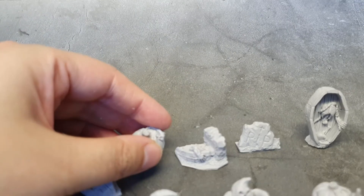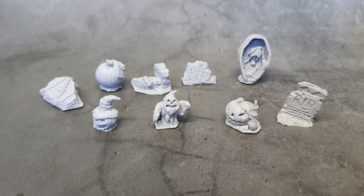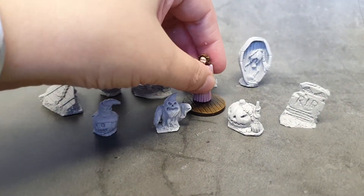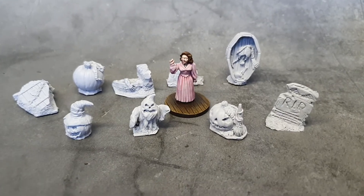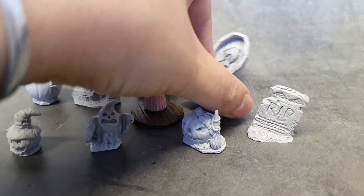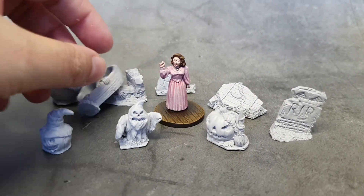So there we have it — the Halloween set, which is perfect for any spooky goings on. But how big is it? Here's Vira Lynn for scale — she did not mean this by 'we will meet again'... or did she?